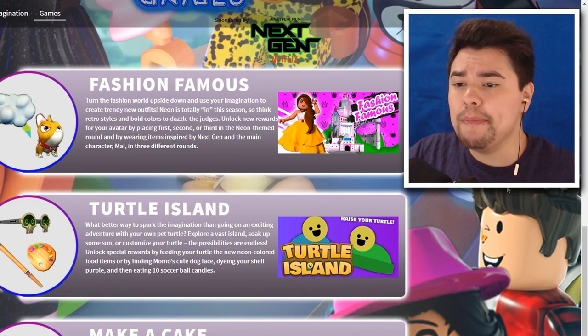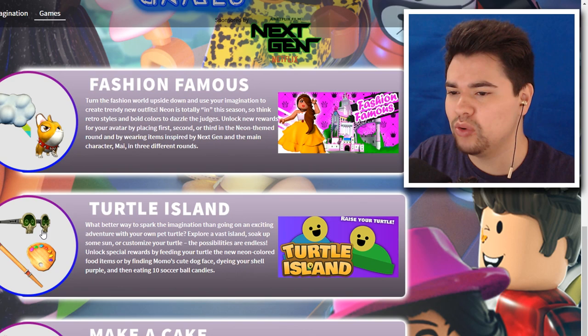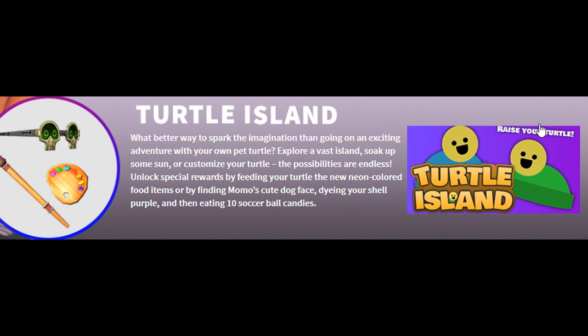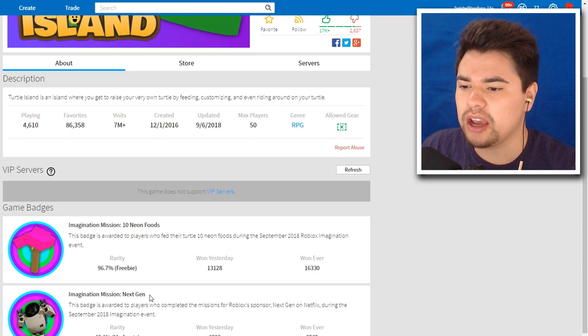We did Make a Cake and between Fashion Famous and Turtle Island for this episode, I'm going to choose Turtle Island because I really want these glasses — they look pretty cool, weird but cool. I've never played Turtle Island so it's completely new to me. The description says explore a vast island, soak up some sun, or customize your turtle. Unlock special rewards by feeding your turtle neon colored food items or by finding Momo's cute dog face, dyeing your shell purple, and eating 10 soccer ball candies.